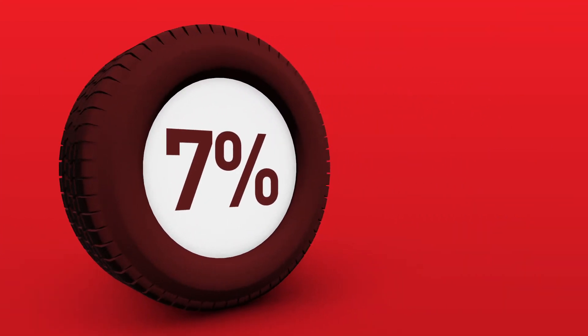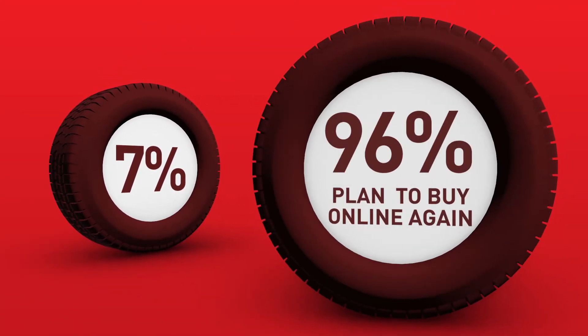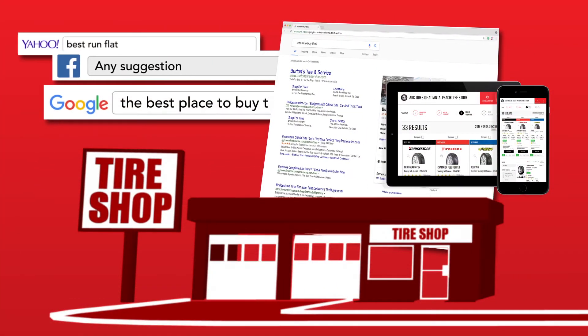Statistics show that 7% of those searching for tires will actually buy their tires online, and 96% of these customers plan to do so again. In today's market, it is more critical than ever that you have the right solution working for you.